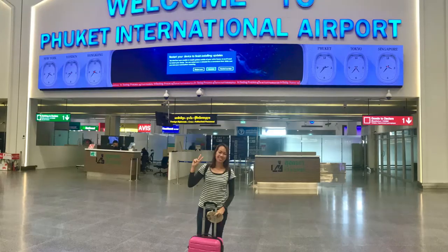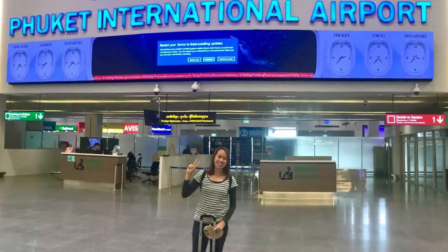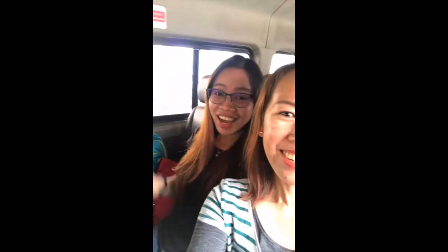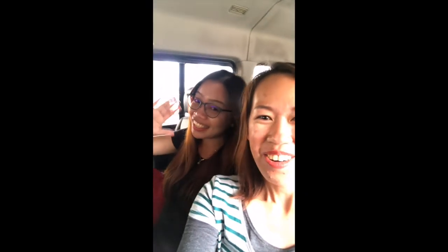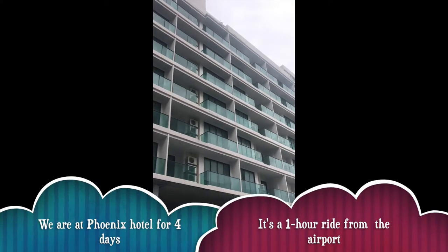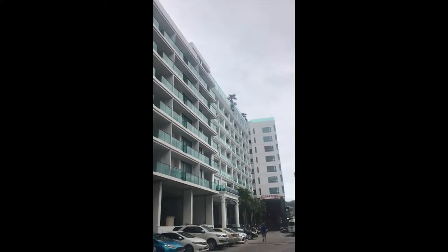We arrived here at Phuket International Airport and we felt like we're so VIP. My name is really on that paper. We're on the way to our hotel, driving to our destination at Phoenix Hotel. It's actually a one-hour ride from the airport.